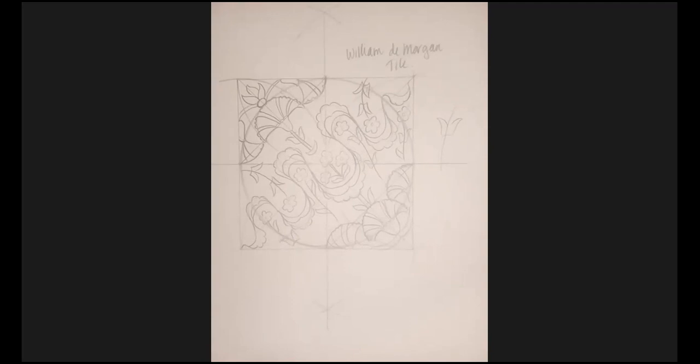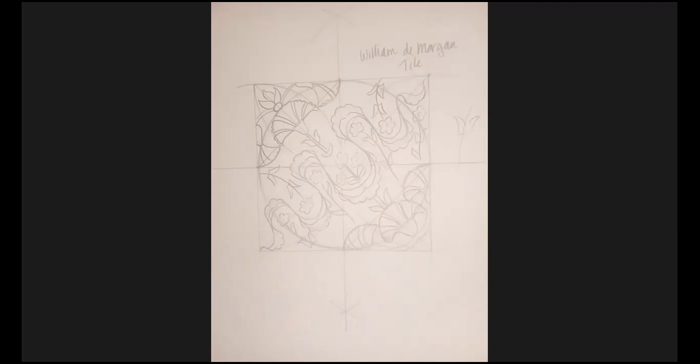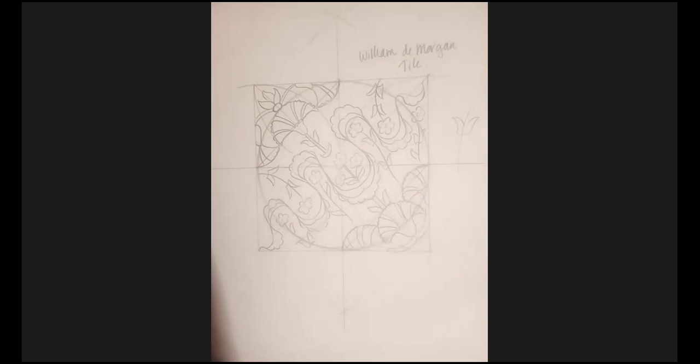Whilst Lorelei's having a break, if anybody has any questions I can help with, pop them in the chat. The original tile is in the photographic references, in the presentation I shared, and also on the handout. Lorelei will send an email with a link to a Google Drive and all the documents you need, plus the presentation when it finishes rendering.